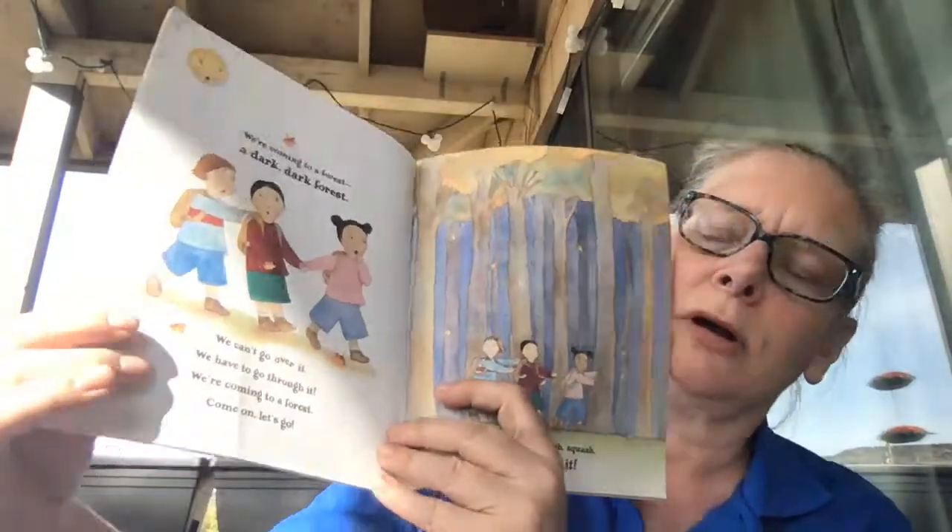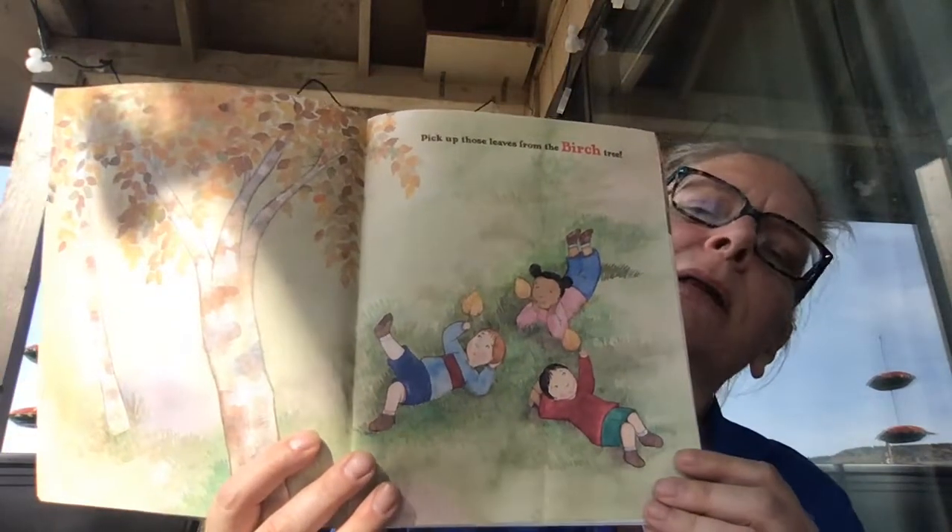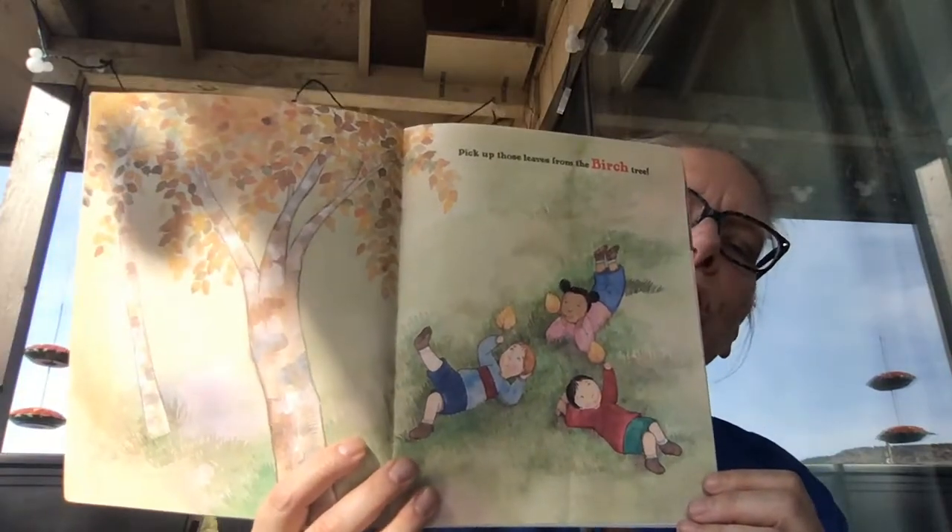We step, squish, squash. We made it. We pick up leaves from the birch tree. Those leaves look yellow — yellow and brown.